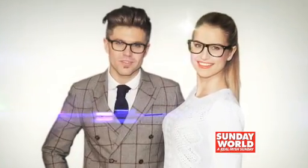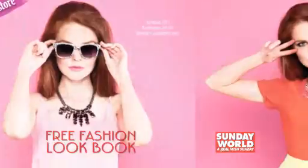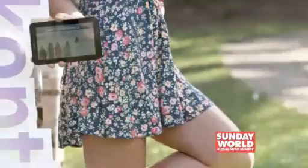This week in your Big Value Sunday World, Darren Kennedy's Look Book is free with 68 glossy pages of style advice, a fashion shoot with Vogue Williams, and €2,000 worth of vouchers to give away from Penneys. From the best blushes to how to dress your man and key pieces, we've got you dressed for spring summer.